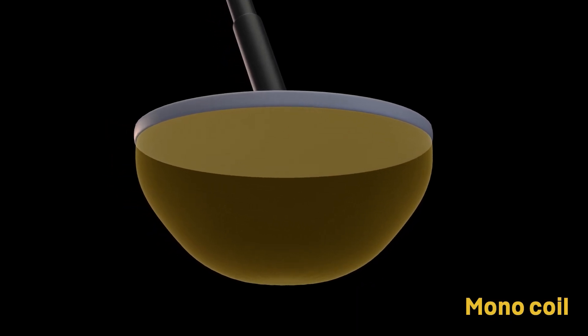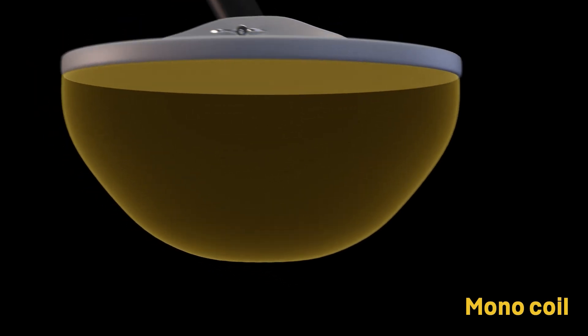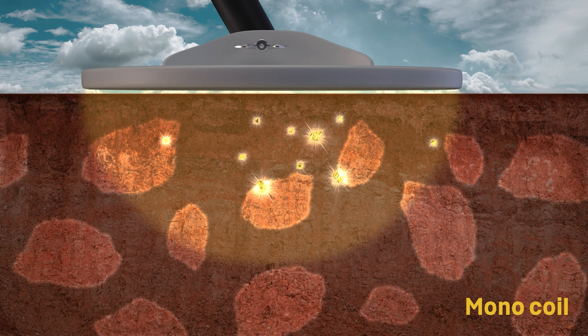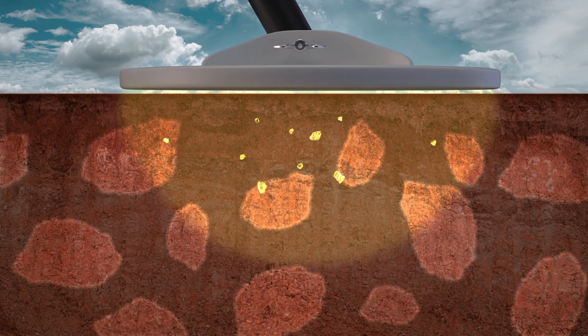So monocoils are often favored by prospectors because of their strong detection, especially on the small stuff. But they can lose performance in extremely mineralized ground.